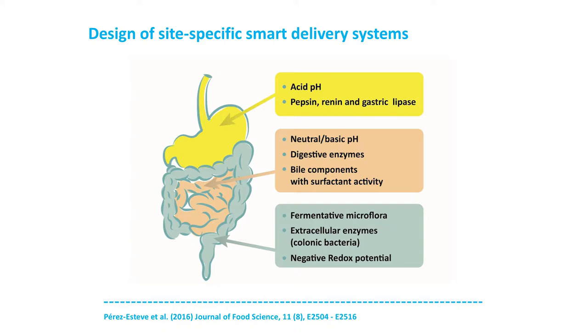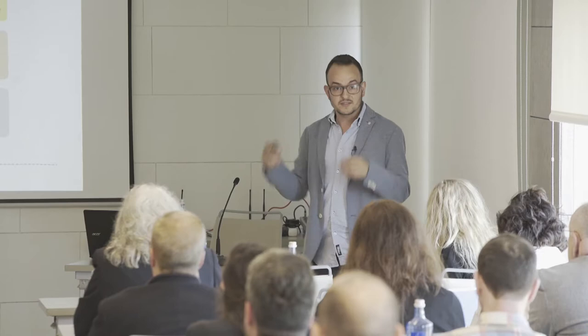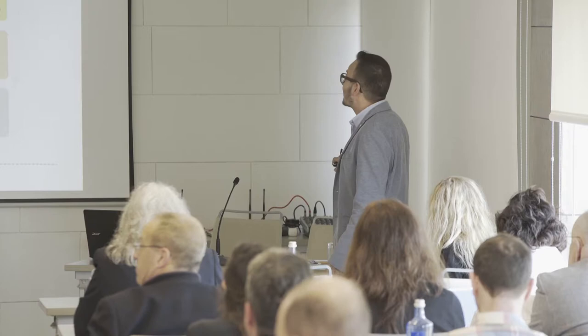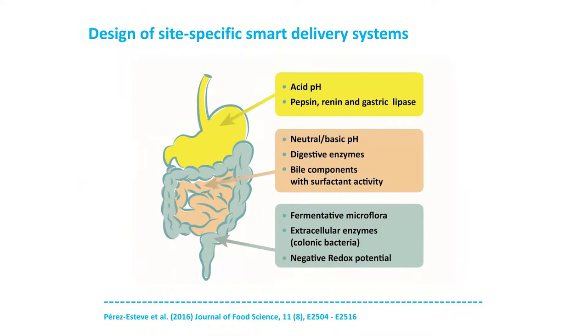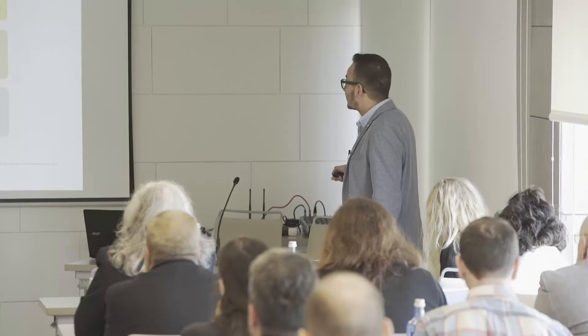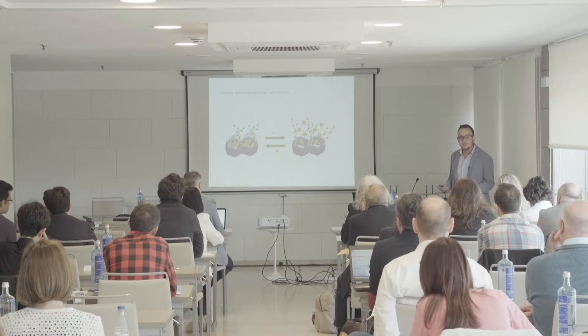If we study the gastrointestinal system, in the stomach we have an acidic pH and also enzymes such as pepsin, renin, or gastric lipase. These could be stimuli to open or to avoid if we want to keep our molecular gates closed through the stomach. In the small intestine we have a neutral pH, so this pH change could be used as a stimulus. We also have digestive enzymes and bile components with surfactant activity. And in the large intestine we could use the fermentative microflora, extracellular enzymes, and the negative redox potential.